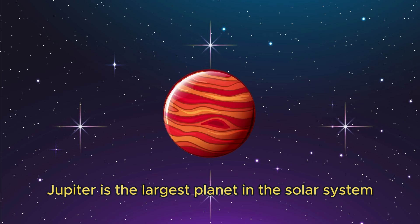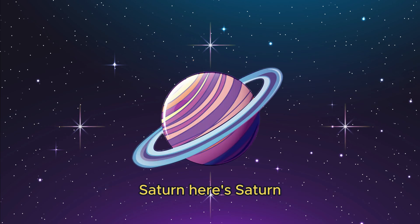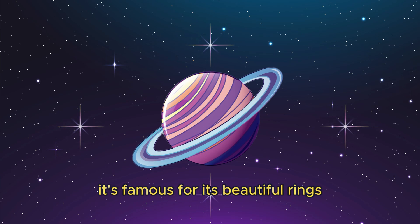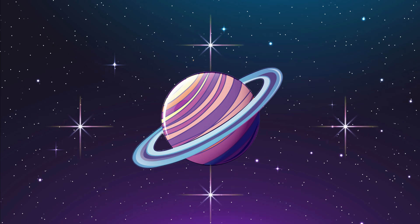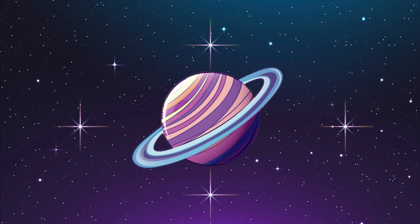Jupiter is the largest planet in the solar system. It's full of huge storms and has a huge red spot. Here's Saturn — it's famous for its beautiful rings. Those huge rings are made of ice and rock.